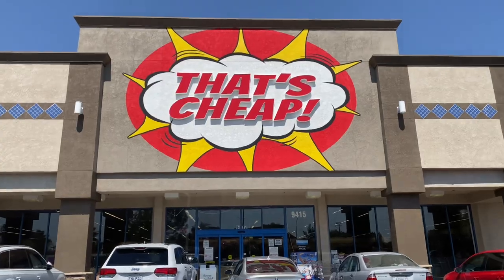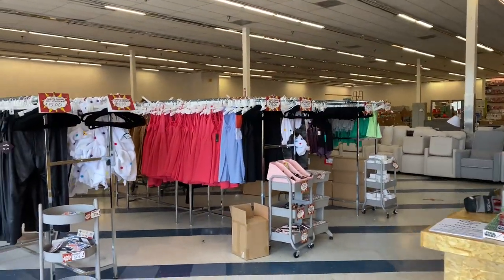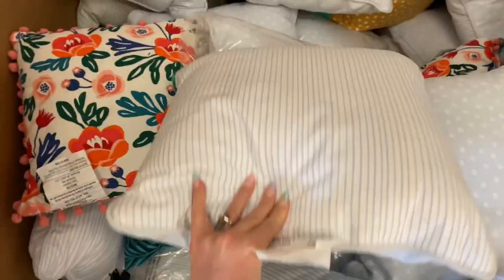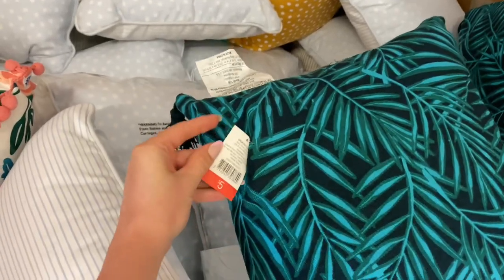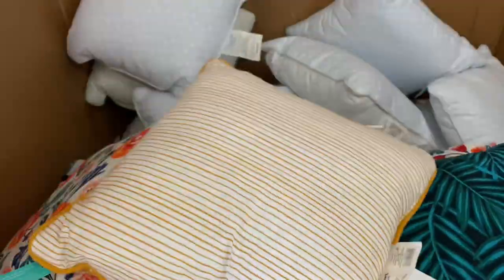Alright, this has to be like my new favorite store. There is so much good stuff immediately when you walk in. First up there are these pillows — there's this giant box they usually have of pillows. These were actually all dollar spot pillows, so they were originally five dollars, but you could pick any of them for just a dollar each.